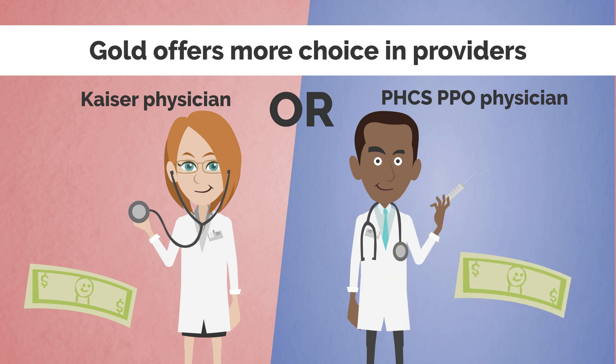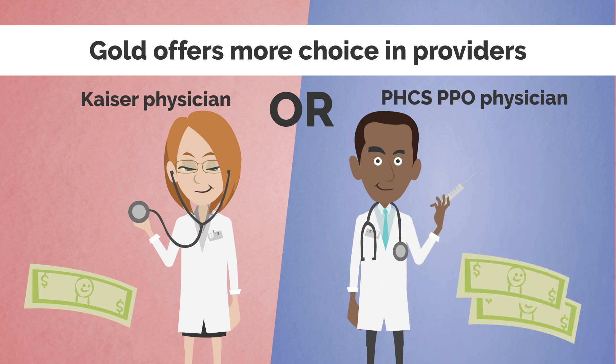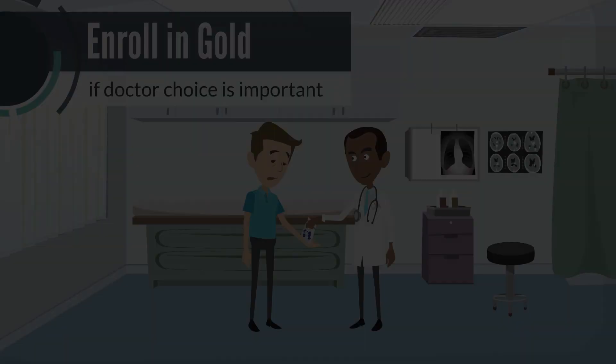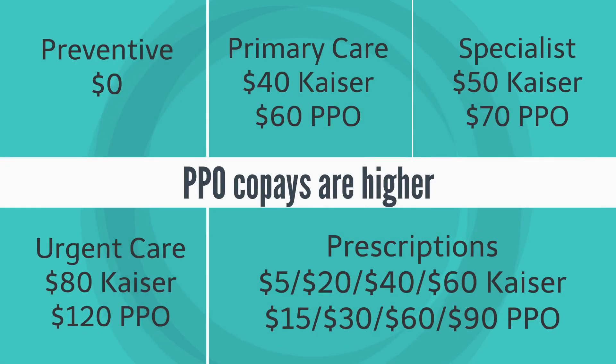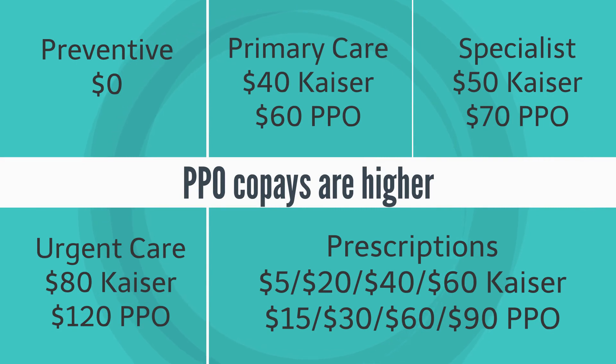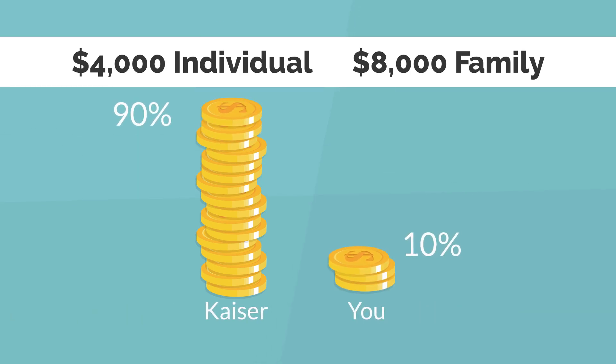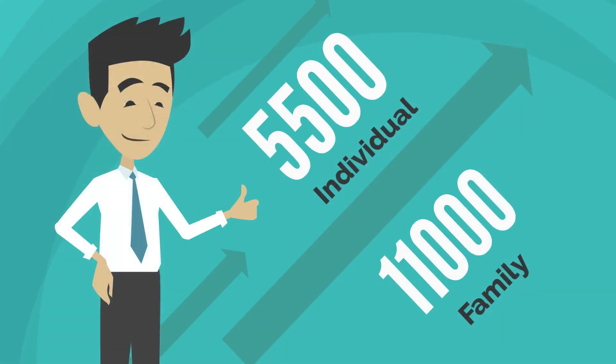On the Gold plan, you can use Kaiser providers or PPO providers. It's the most expensive option, but allows you to go outside of the Kaiser facilities for regular care. Here are some of the co-pays included with this plan. If there's no co-pay, the service applies to your annual deductible of $4,000. After that, Kaiser pays 90% of your charges. Your maximum out-of-pocket is $5,500 per year.